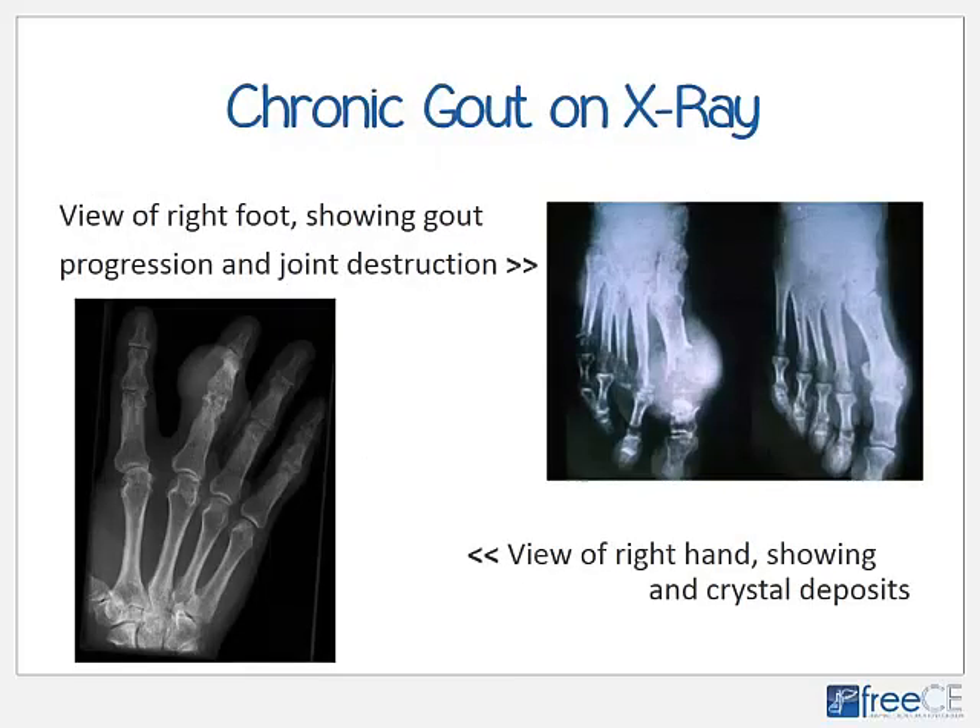Imaging such as X-ray, MRI, or CT scan is not very helpful for acute gout attacks, but can be quite helpful for chronic gout. Here we have an image of the right foot showing gout progression and joint destruction. On the far right image, there is mild to moderate gout with some effusion and joint swelling. The next image to the left shows much more inflammation, formation of tophi, and quite a bit of joint erosion and bone destruction. The lower left image of the right hand shows moderate to severe chronic gout, swelling, and crystal deposits in the middle finger.